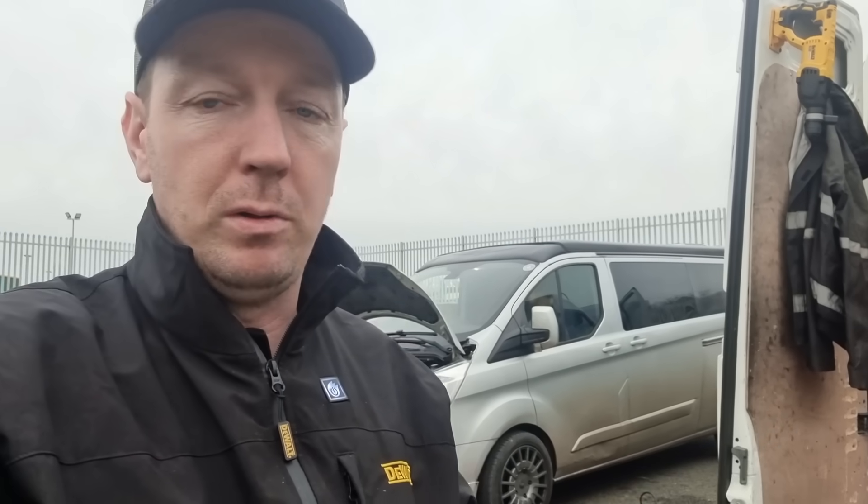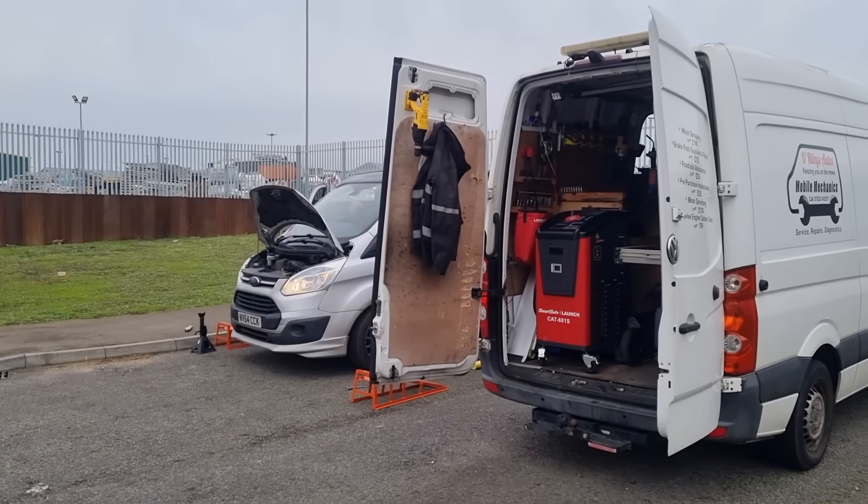Whether or not you can be bothered to spend the extra time — most people just want to get in, do the DPF clean, and leave. Then your DPF is blocked again because you've got other issues. The whole reason for me making these videos is to show people how to do the job properly. If you can't do that, you shouldn't really be doing DPF cleans — that's how I see it. Anyway, we're all done, and I'll see you on the next video.